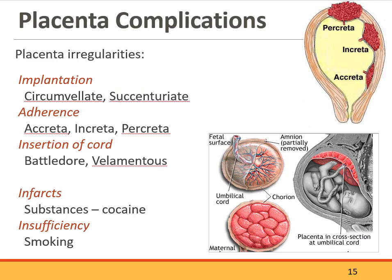Placenta complications: there are a variety of ways that the placenta can attach to the uterus abnormally. You may see a higher incidence of accreta at certain clinical sites because high-risk obstetricians specialize in managing those pregnancies. Substances such as smoking, cocaine, or other drugs can impact the placenta, causing infarcts or an inability for the baby to receive adequate nutrients and oxygenation.